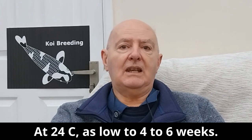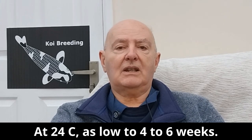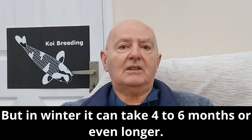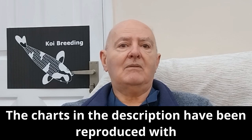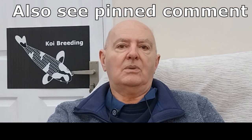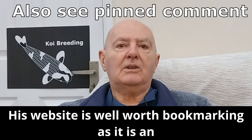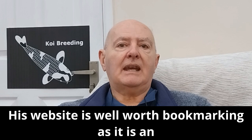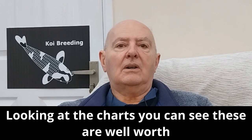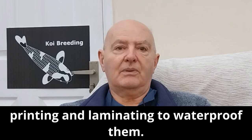At 24°C, maturation can take as little as four to six weeks. But in winter, it can take four to six months or even longer. The charts in the description have been reproduced with the kind permission of Sid Mitchell — see MankeySankey.co.uk. His website is well worth bookmarking as it is an excellent resource for all koi keepers. The charts are well worth printing and laminating to waterproof them.